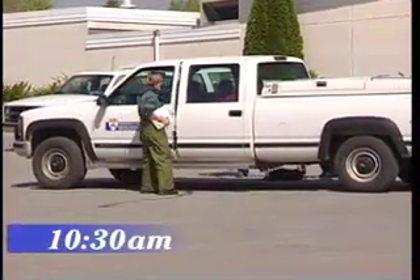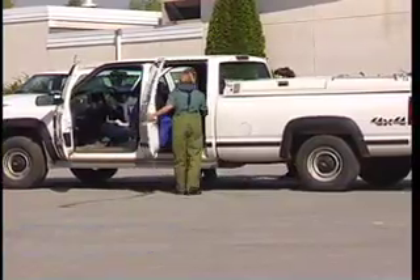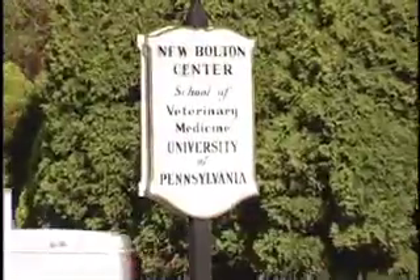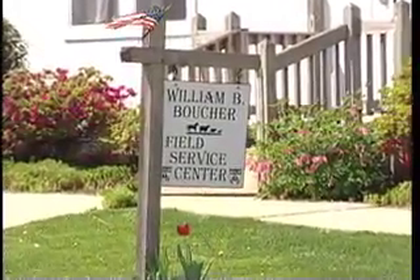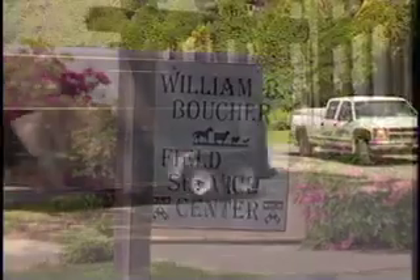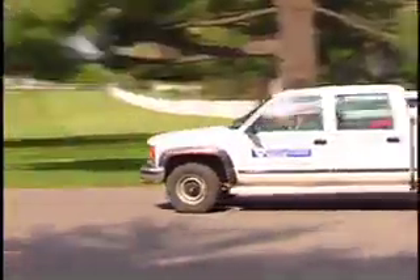10:30 a.m. Another team of students and a faculty member in the field service are headed out for their second call of the day. Each year, nearly 19,000 house calls are made by the William B. Boucher Field Service Unit, providing students with invaluable experience. Often, these veterinarians in the field are the first to identify the signs of animal disease.